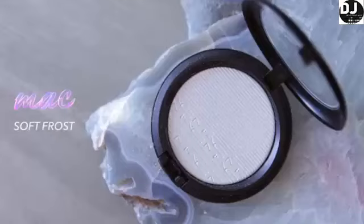First up is the Extra Dimension Skin Finish in the shade Soft Frost. This is such a cool shade — it's a baby violet lavender blue shift. It isn't a white base but the white base doesn't show up heavily. It's pretty invisible until the light hits it. You can really make it subtle so that it's just a slight glint of iciness, or you can amp it up to be the focal point of your look. The best part is that it does not get powdery or chunky or texturey up on the high points of the face.